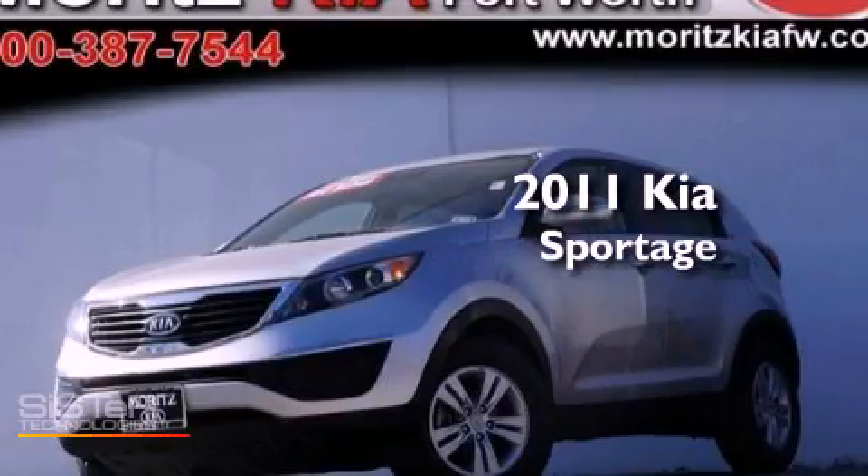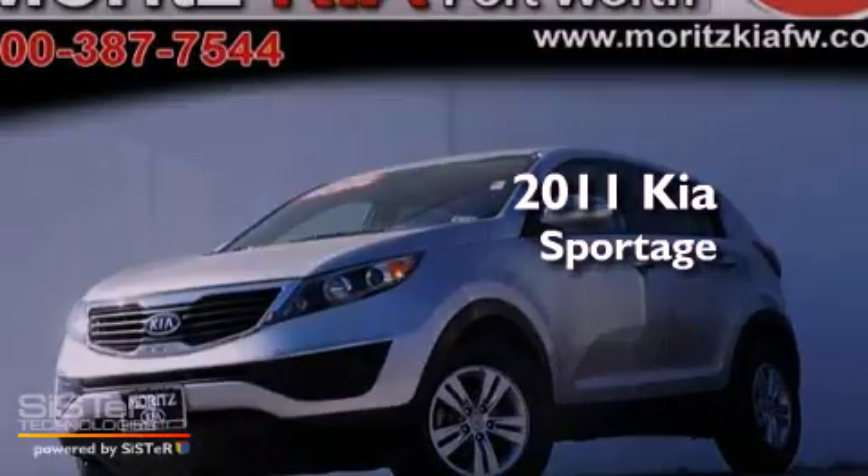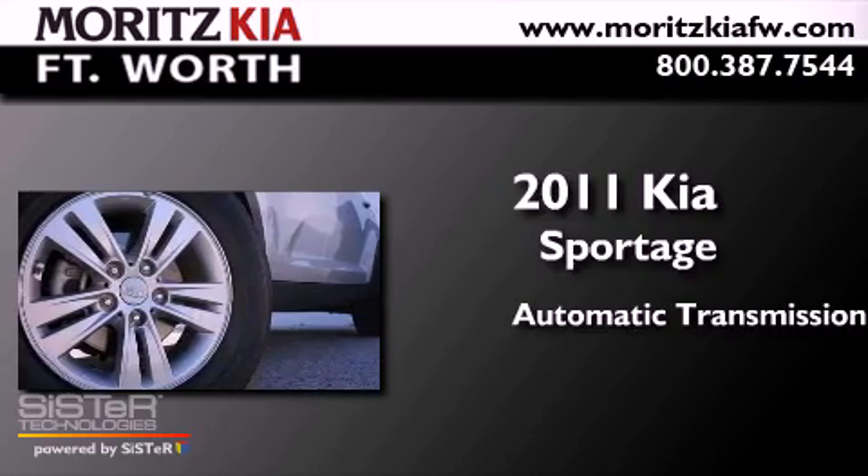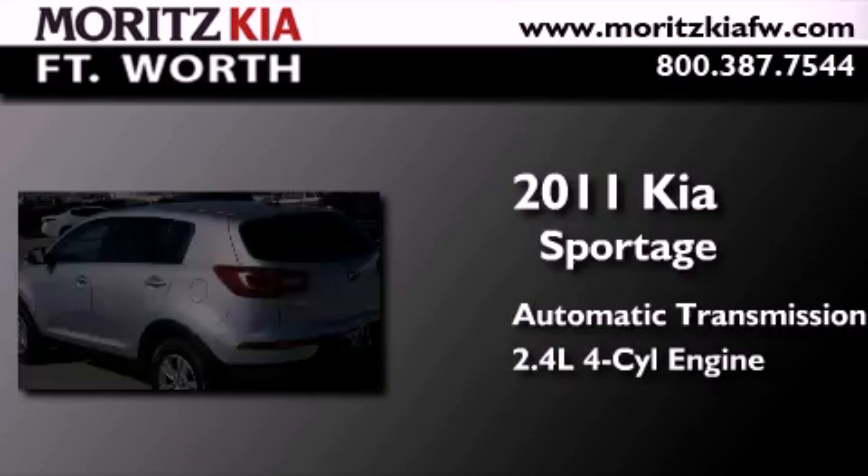This is a 2011 Kia Sportage. This crossover has an automatic transmission and an inline four-cylinder engine.